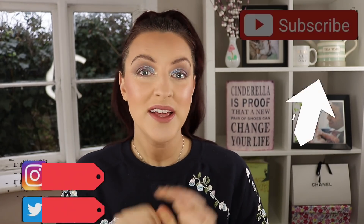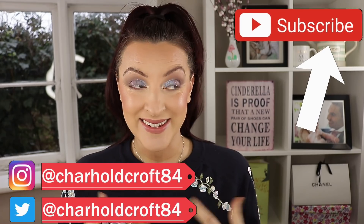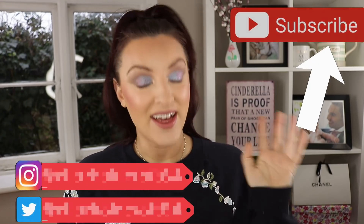Hi guys, welcome back to my channel. I hope you are having a great day so far. So today, for me at least, it's a very exciting day because I get to try a new mascara.